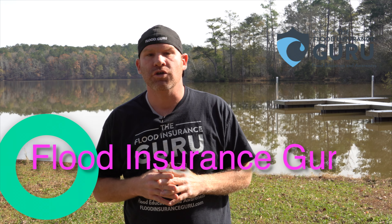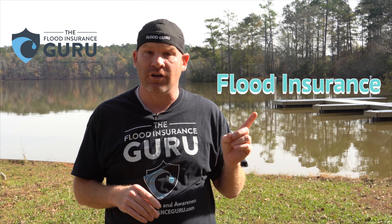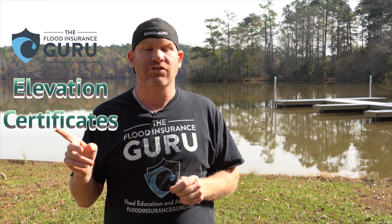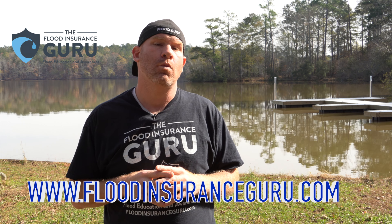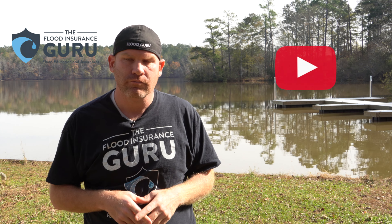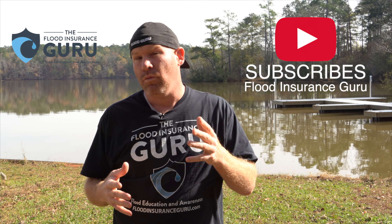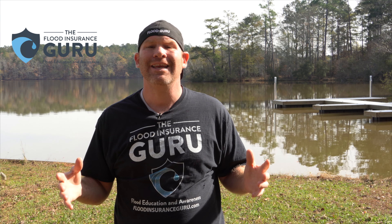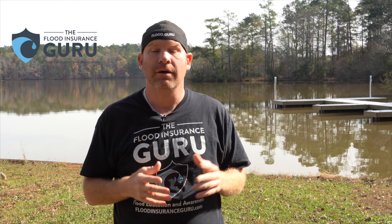Hello, Chris Green here with the Flood Insurance Guru. If you've got questions about flood insurance, flood education, flood zone changes, or elevation certificates, click below to visit our website FloodInsuranceGuru.com. You can also check out our daily flood education videos on our YouTube channel. Remember, we have an educational background in flood mitigation, which means we can help you understand flood risks like this.